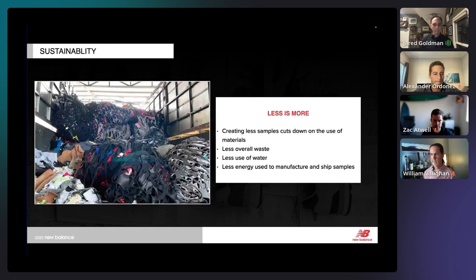You can't talk about footwear without talking about sustainability. Creating fewer samples cuts down on the use of materials — it's as simple as that. If we make fewer prototypes and samples, there's less overall waste, less use of water, less use of energy to manufacture, and we're shipping fewer shoes. Sustainability is a huge push for us at New Balance, and we're looking at how digital assets can help us in that push.